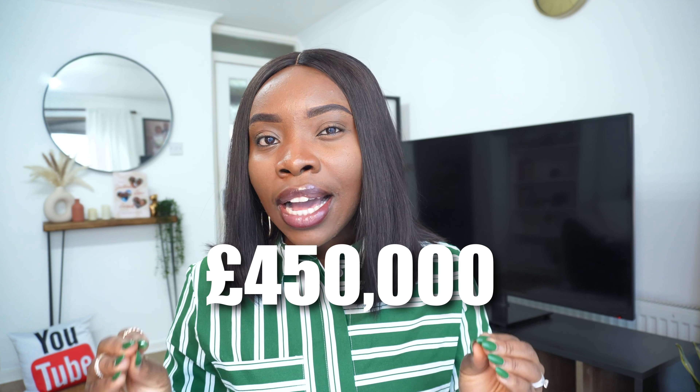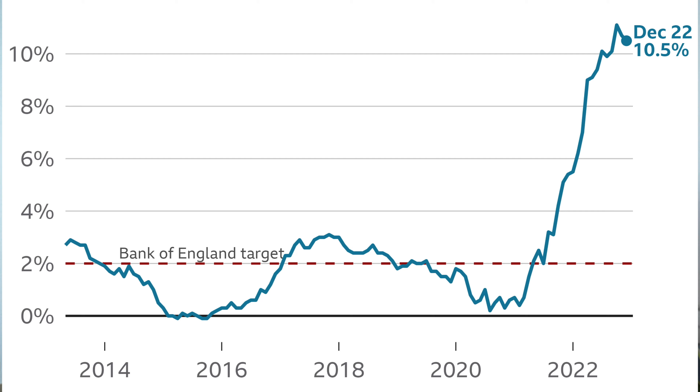Before you open a Lifetime ISA, be sure you're going to use that money for a house, otherwise you're shooting yourself in the foot. The second limitation is that the value of the house you want to buy must not exceed £450,000. If the house costs more than that, you cannot use your Lifetime ISA and you'd be hit with the penalty charge. There are already conversations asking the government to review this limit, since it was set in 2017 and house prices have significantly increased since then.